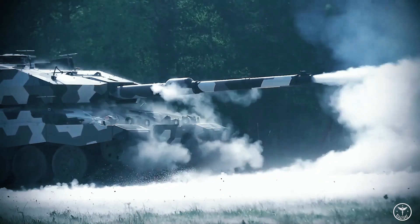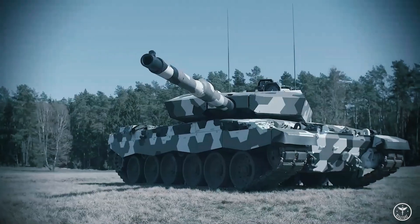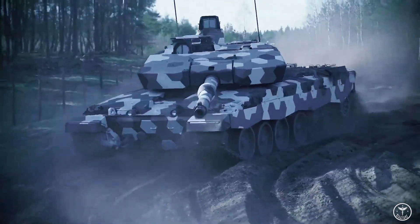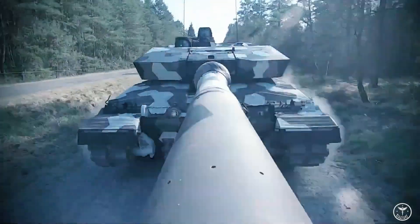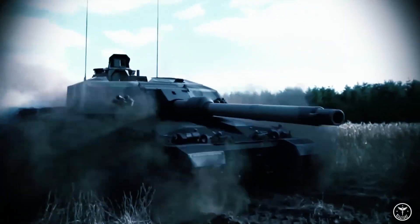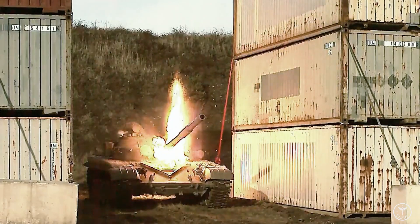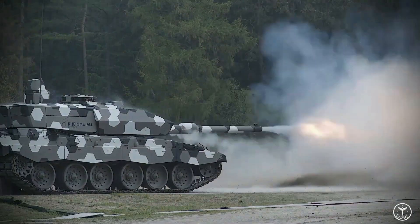The German concern Rheinmetall has presented a video demonstrating the latest smoothbore 130mm tank gun, which is sometimes seen as a response to the appearance of the Russian T-14 tank. The main battle tanks of the leading NATO countries, such as the M1 Abrams or Leclerc, currently use 120mm guns.